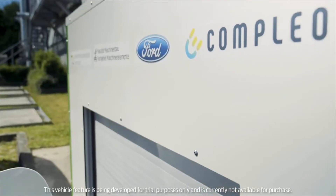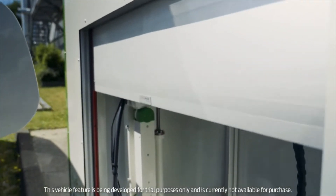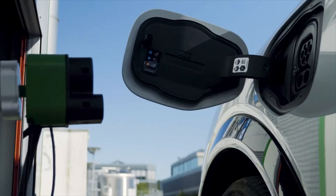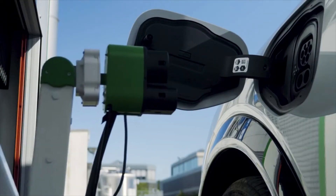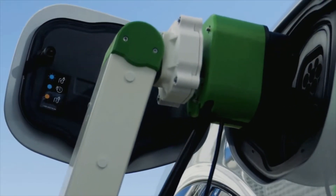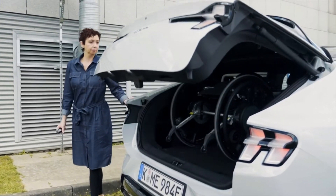Following initial lab testing, Ford researchers are now putting the robot charging station to the test in real-life situations. Once activated, the station cover slides open and the charging arm extends towards the inlet with the help of a tiny camera. Drivers were able to monitor the charge status via the FordPass app. After charging, the arm retracts back into place.